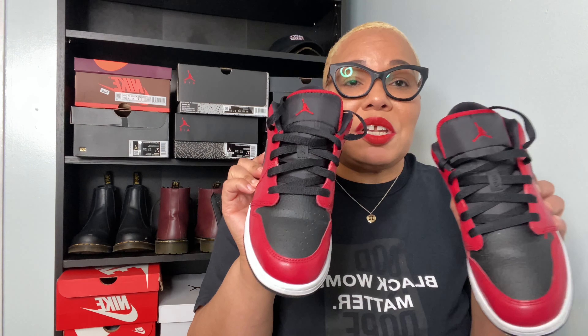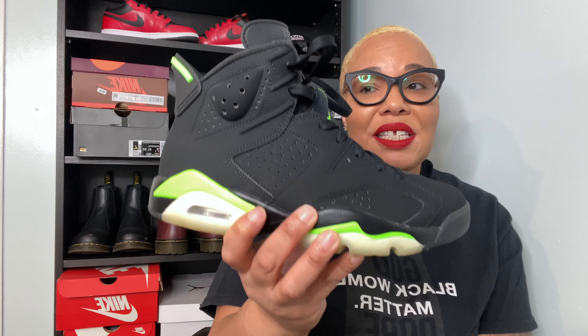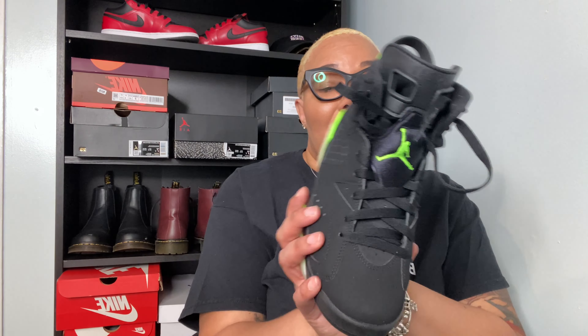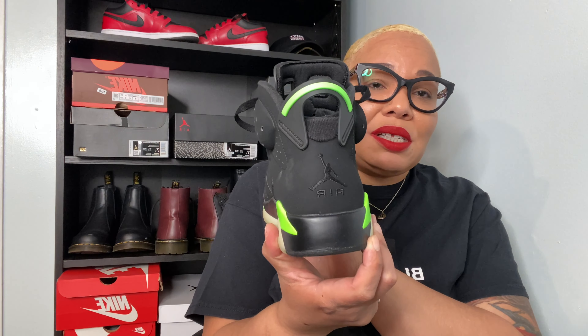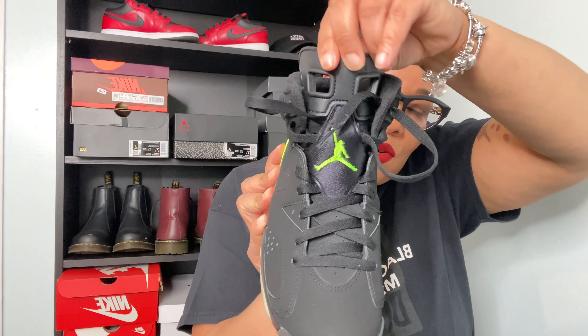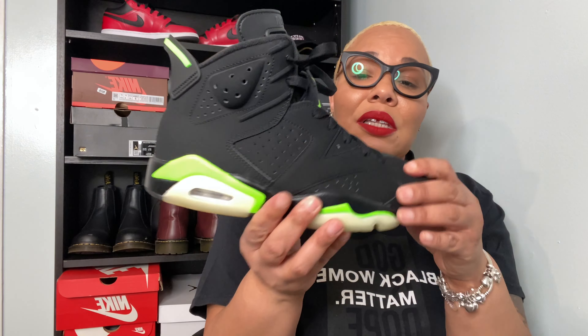Another one of my favorites for 2021 was the Electric Green Jordan 6. These were my first Jordan 6s, so I was excited about that. I love the way these look on my feet, they're super comfortable, and I just love the way this shoe is styled. I love the electric green pull tab, I love the tongue on here. I did take the little lace jewels off and unfortunately I got one in one room and the other is somewhere around here — it's in this house, I ain't losing it.